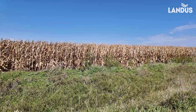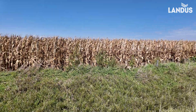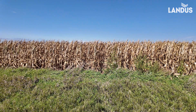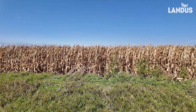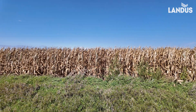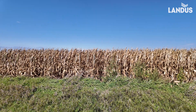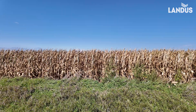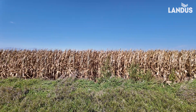This is the field I'm talking about. So I'm going to walk in here and do the push test, because the only thing you can do now for this field is to get in here and get it out before it falls down. We've talked at length about the problem with producing sugars and the plant not having enough leaf area to produce the sugars to fill the ears, so it cannibalizes the stalks. We're going to test and see where we're at standability-wise.